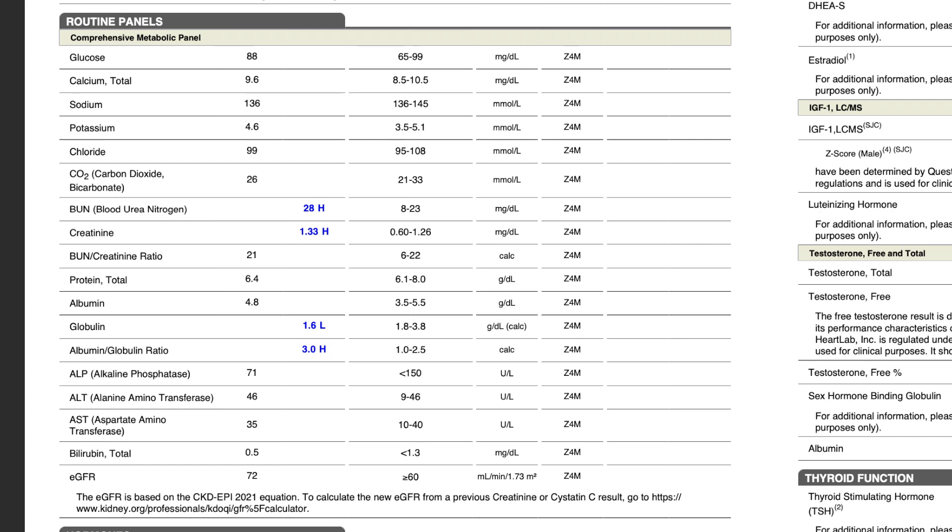Looking at my comprehensive metabolic panel — overall it looks pretty good — but my blood urea nitrogen is outside the normal range. That can be a result of lifting weights, which I do all the time, so I'm not super concerned. I'm going to do follow-up labs after I start TRT to keep an eye on this and make sure it doesn't keep going higher. If it does, we'll need further investigation.